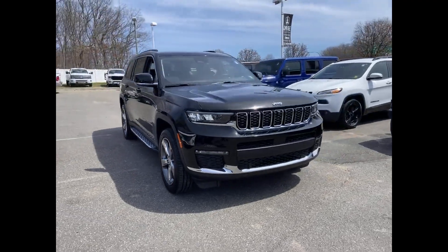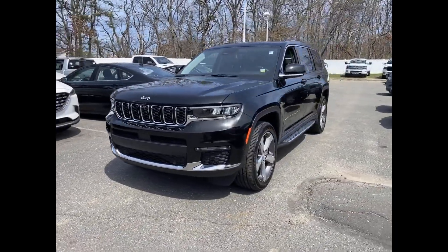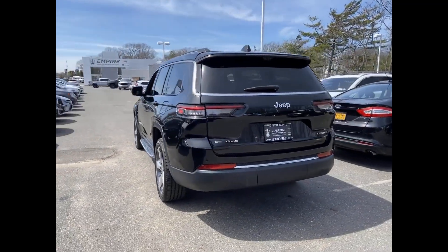2021 Jeep Grand Cherokee L. With less than 6,000 miles on the odometer, this SUV offers space as well as power and performance.